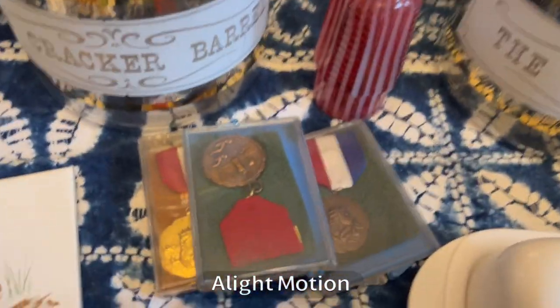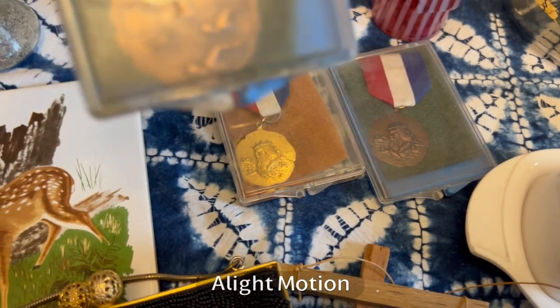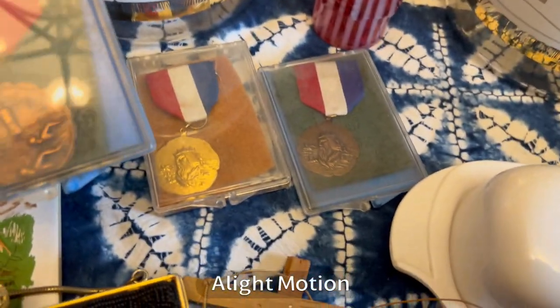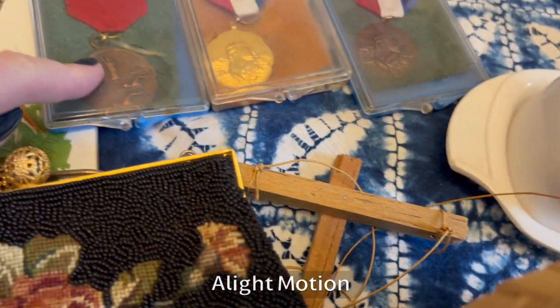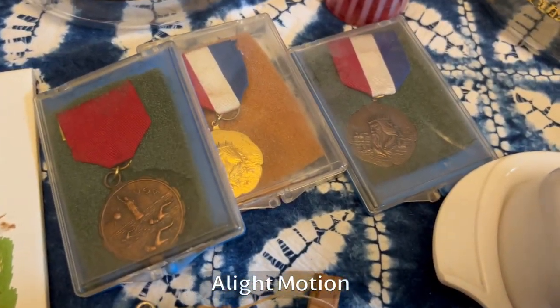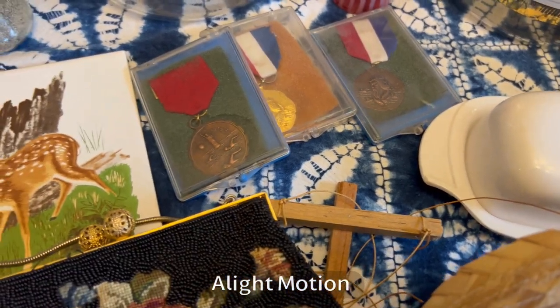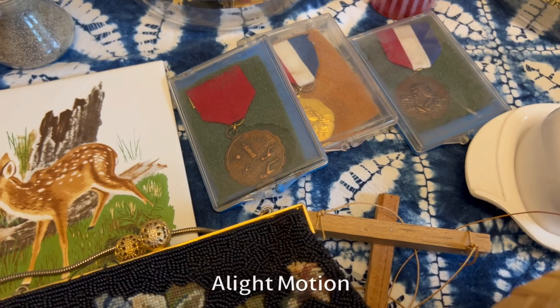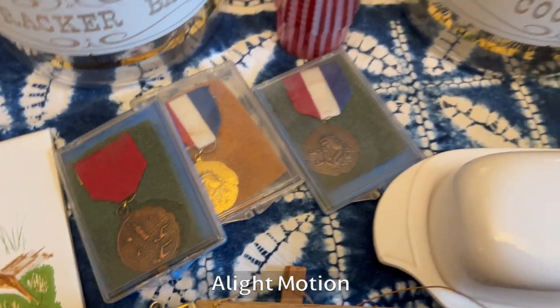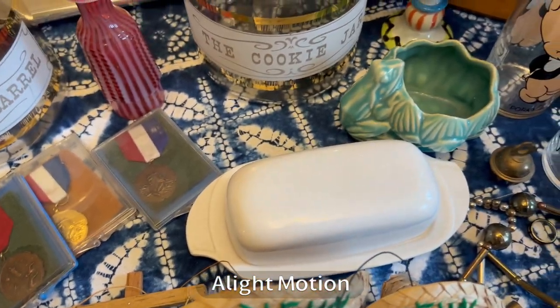I always pick up these medals — you don't always have to do what I do because they're not worth that much, but they're so interesting. These were from the early 70s. They do sometimes sell in the booth; people decorate their military jackets with them or upcycle them. I was buying a whole box of stuff for about $60 so it doesn't hurt me to pick those up because I like them and I will get my money back.